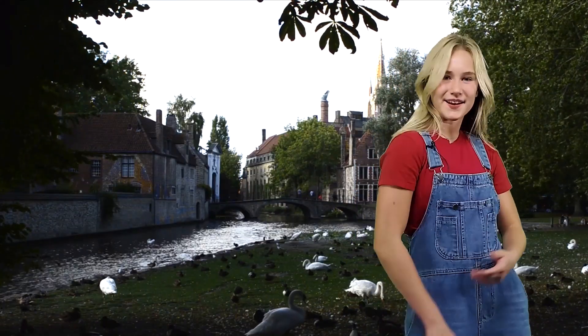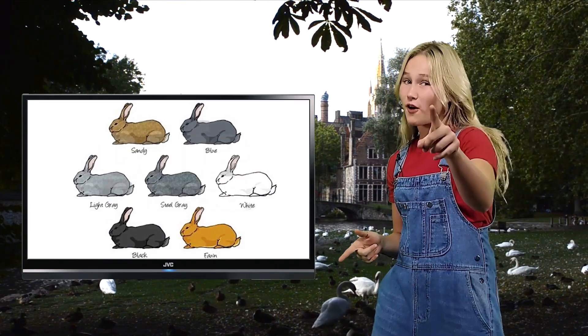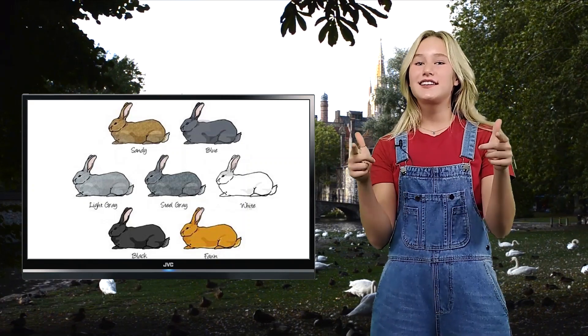There are seven different colors of the Flemish rabbit. There's black, blue, fawn, light gray, steel gray, sandy, and white.